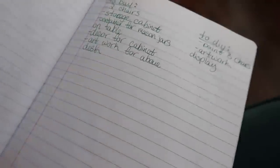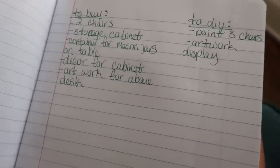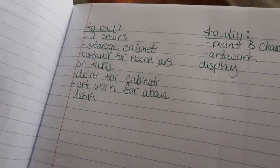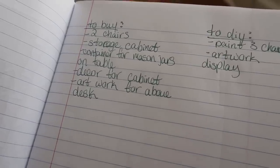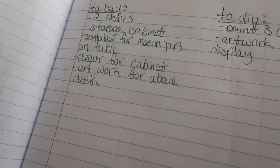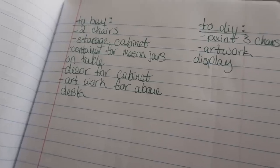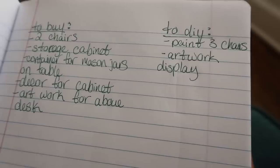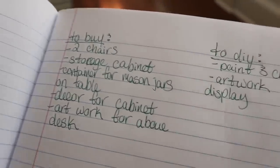On my next page, whenever I'm getting ready to go to the thrift store, I put together a little list for myself so I know going in what I'm looking for. For this space I need a couple of chairs, a storage cabinet. I'm doing a little mason jar project so I need some containers for that, and I also need some decor for the cabinets and artwork for above the desk. I put a little note to the side of projects that I need to DIY. This list is definitely going to grow but these are things I know I need to work on now.